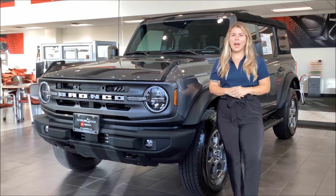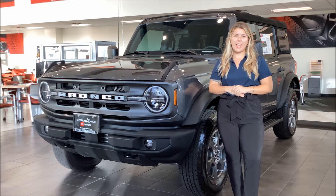Hey there, it's Kennedy from Sterling McCall Toyota and I'm here to show you one of the new vehicles that just came in on our lot.